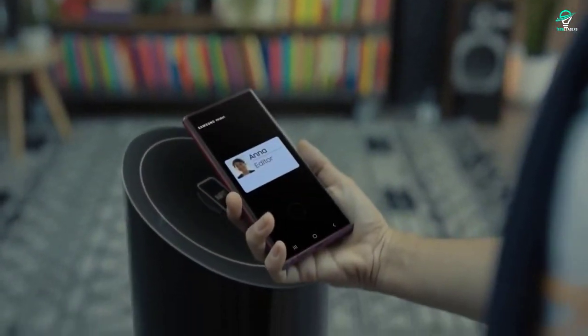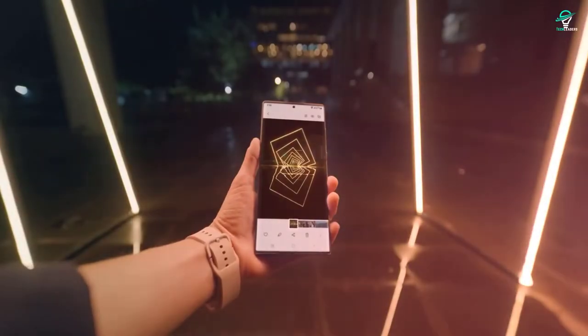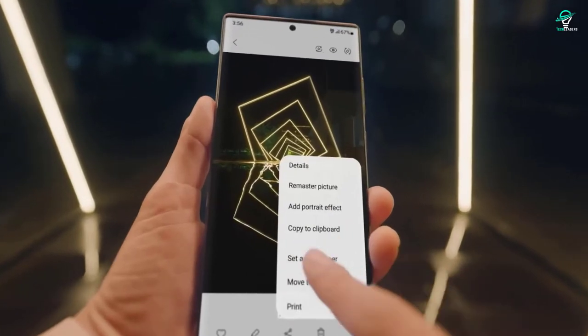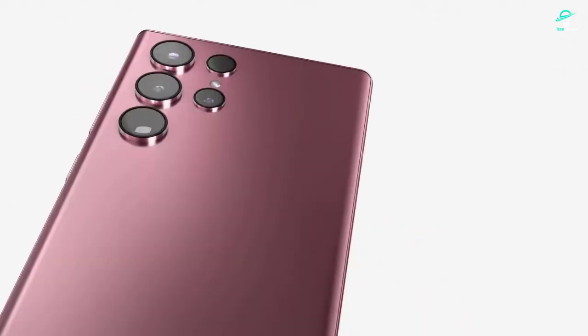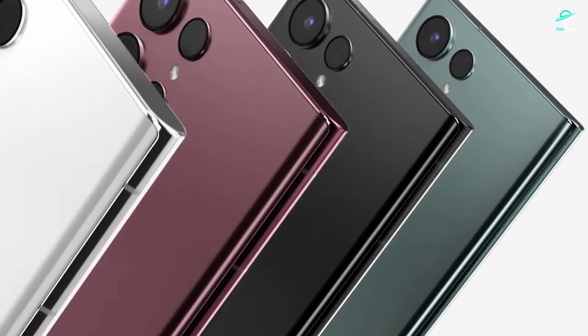The Samsung Galaxy S22 Ultra is shaping up to be a pretty impressive phone. With its rumored 120Hz display, quad rear cameras, and massive battery, the S22 Ultra looks like it will be a great option for anyone looking for a powerful and feature-packed smartphone.